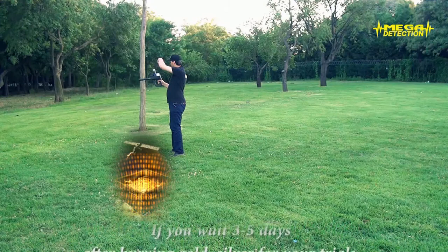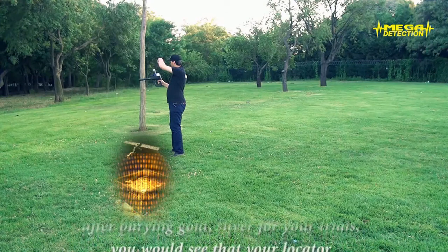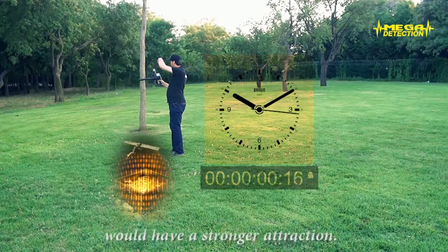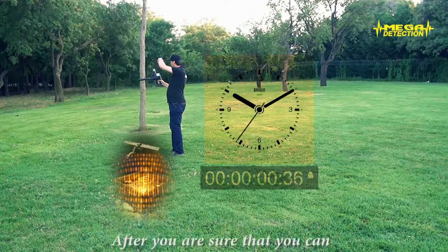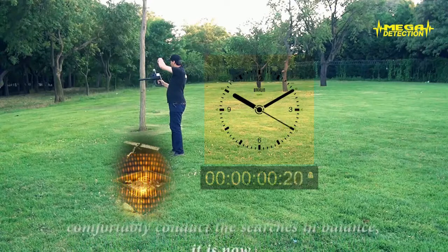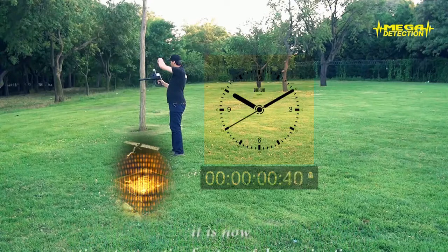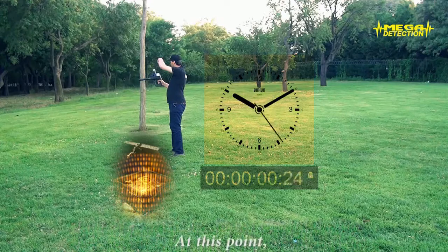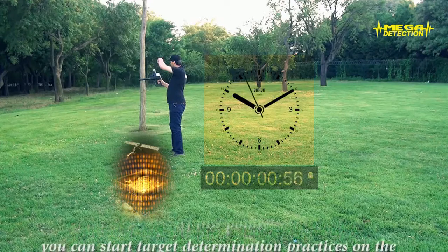If you wait 3 to 5 days after burying gold or silver for your trials, you would see that your locator would have a stronger attraction. After you are sure that you can comfortably conduct the searches in balance, it is now time to practice for target determination. At this point, you can start target determination practices on the targets that you have buried.